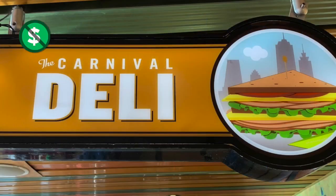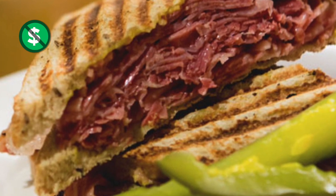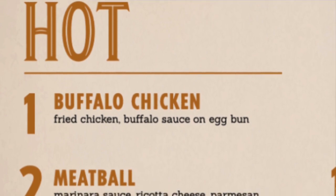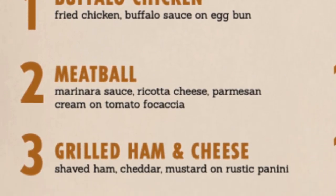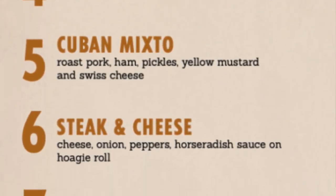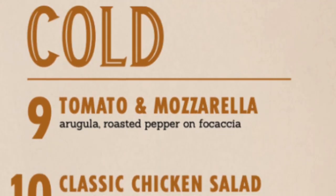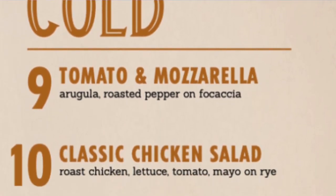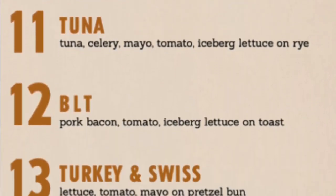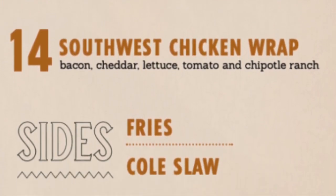The Carnival Deli has delicious hot sandwiches like the Reuben — corned beef on rye — and cold sandwiches like the turkey and swiss on a pretzel bun. Hot deli sandwiches include the spicy buffalo chicken, the Cubano-inspired Cuban mixto, an American classic hot dog, and even a veggie burger. Cold deli sandwiches include chicken salad, BLT, and a Southwest chicken wrap. You can even add some fries or coleslaw to your sandwich.